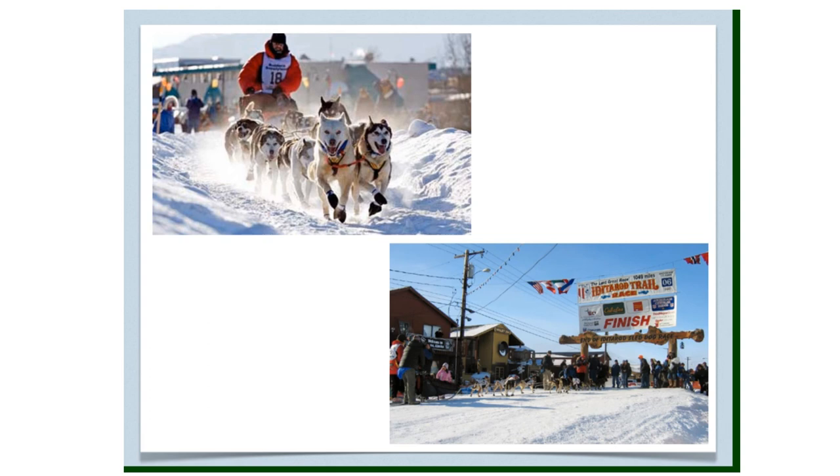A favorite sport in Alaska is dog sled racing. The most famous race is the Iditarod, which begins in Anchorage, Alaska and ends 1,150 miles later in Nome, Alaska. A team of dogs and their mushers, or drivers, have covered that distance in an amazing nine days. Alaska calls this event the last great race on Earth.